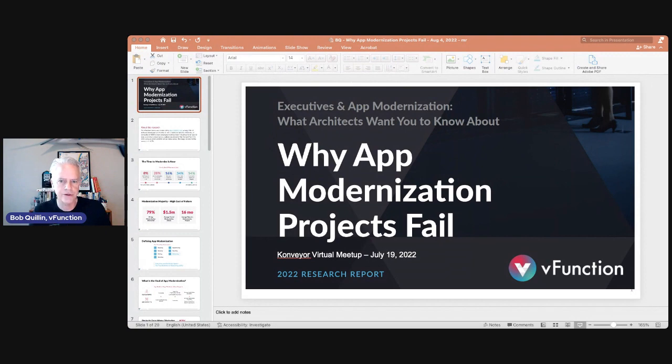We just completed this research a month or two ago, and it's available on our website. We talked to 250 developer teams, architects, and those who are actually in the business of maintaining monolithic applications and Java applications. This was really focused on these application teams — the challenges they have and where the industry is today.